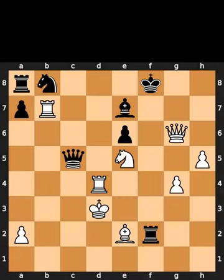This is today's made in 3 puzzle. In this position, it is white to move. I will give you 5 seconds to think. Comment what you think the solution is.